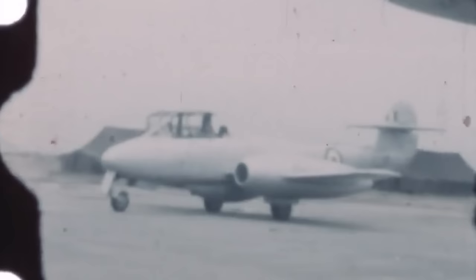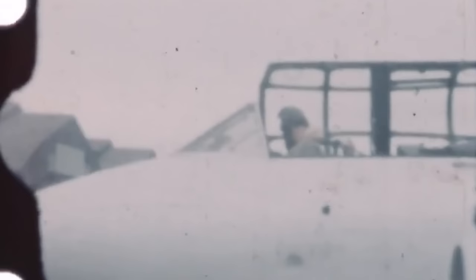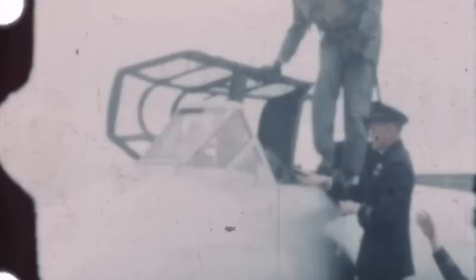On the 24th of February 1951, the light aircraft carrier HMS Warrior arrived off Iwakuni with 15 Gloucester Meteor Mk VIII jet fighters and two Meteor Mk VII two-seat jet trainers on her deck. Four experienced Royal Air Force Meteor pilots, led by Flight Lieutenant Max Scannell, were attached to 77 Squadron to test fly the new aircraft and to convert the Australian pilots onto the aircraft.